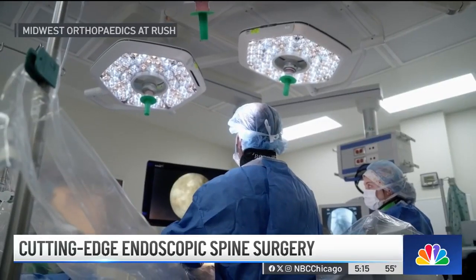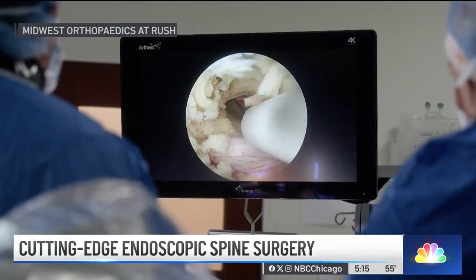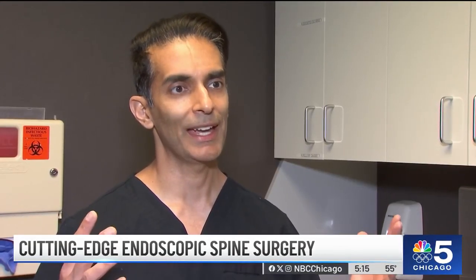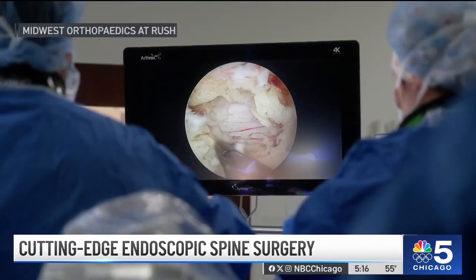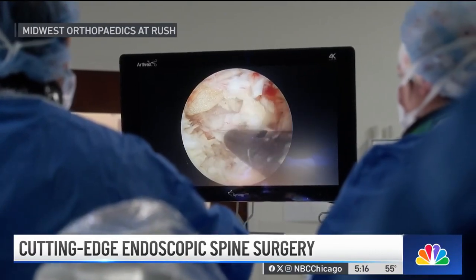During the surgery, Dr. Singh makes two small incisions — one for his tools, another for a camera. The camera allows him to see in 4K high definition. So not only is it smaller and there's no muscle cutting, but the resolution to see the nerve root and all the other disc spaces is amplified.